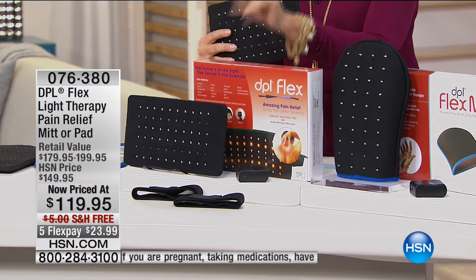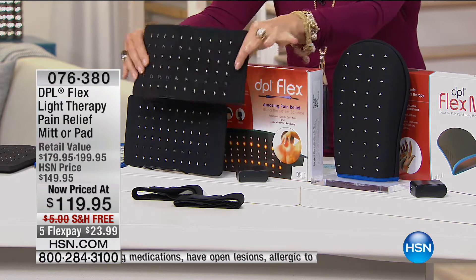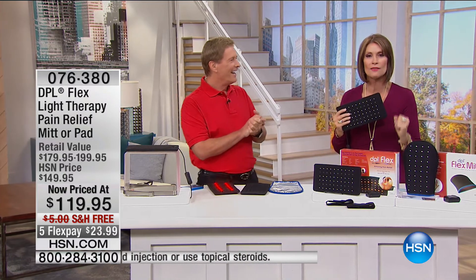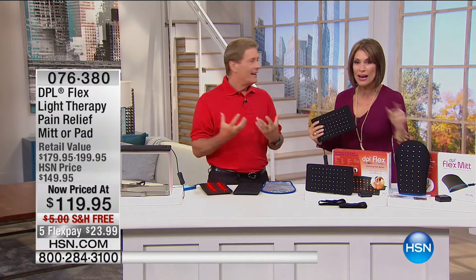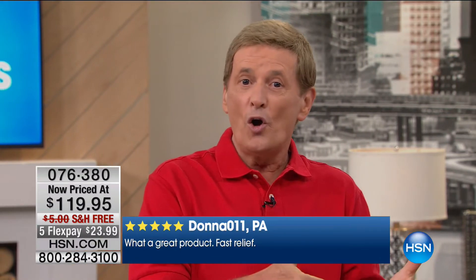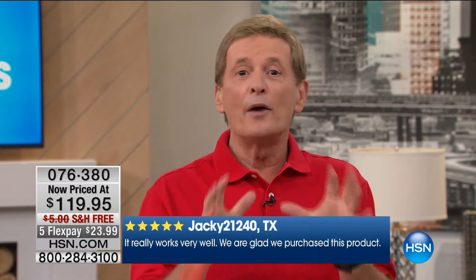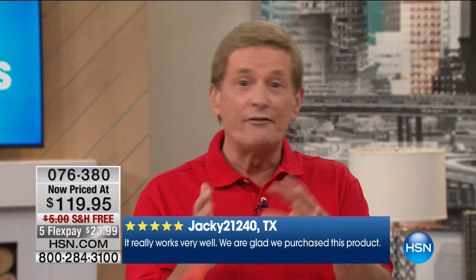For your back and knees, the pad is fabulous because of the flexibility — even in a chiropractor's office this type of technology isn't typical. This is so user-friendly, so easy, and this price has never been done. Five flex payments, free shipping and handling. I've given it to my mom and to myself twice. It's a one-time purchase but you'll receive the benefits for a lifetime. All members of the family can use it — it's not just for one person.